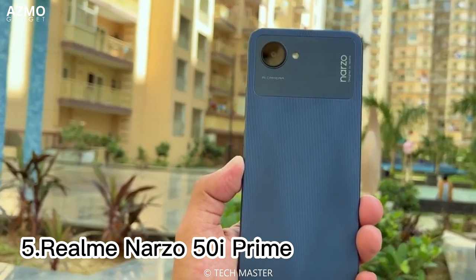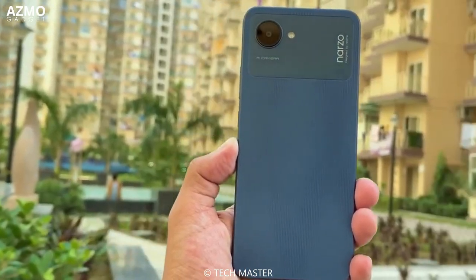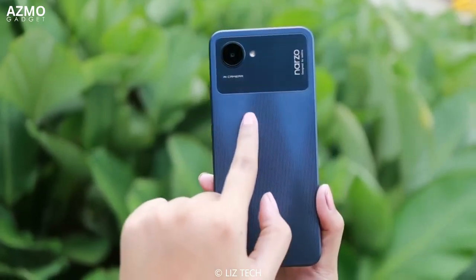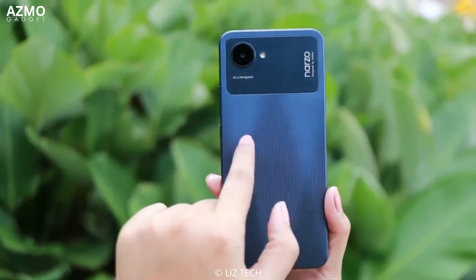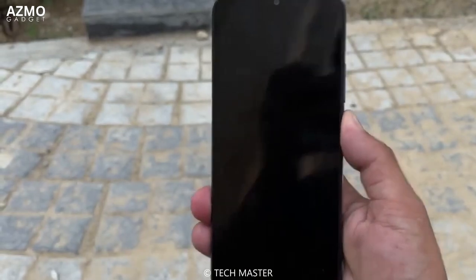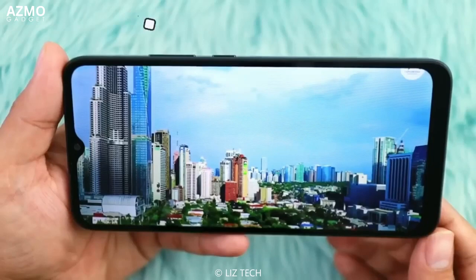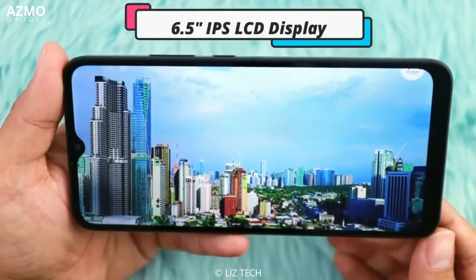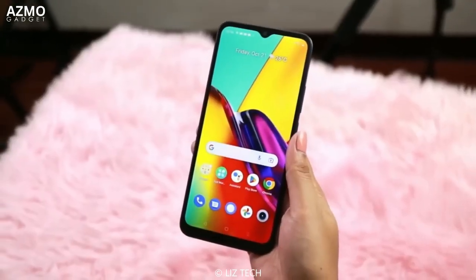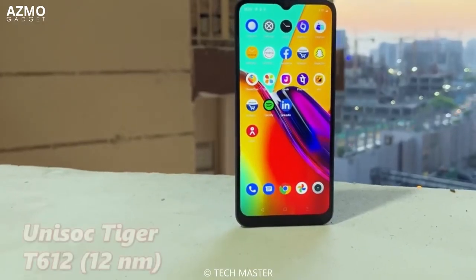And the last: smartphones on a budget usually have poor performance, especially due to weak processors. However, the Realme Narzo 50i Prime is different. Equipped with a powerful Unisoc Tiger T612 processor, this smartphone provides better performance than others in its class, even for gaming. Additionally, the Realme Narzo 50i Prime comes with a stylish, slim, and lightweight design. The smartphone also features UFS 2.2 storage, which is faster than eMMC 5.1, improving the speed of installing apps, multitasking, and loading games.